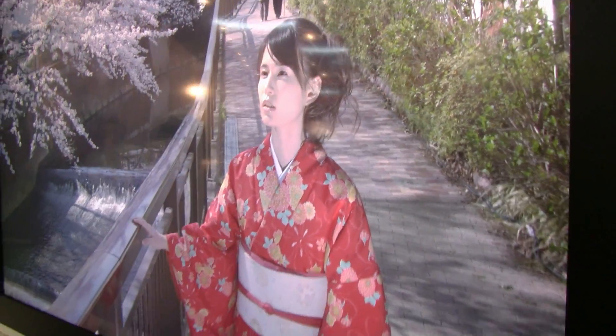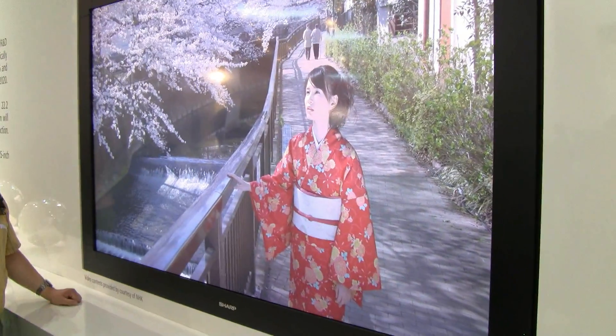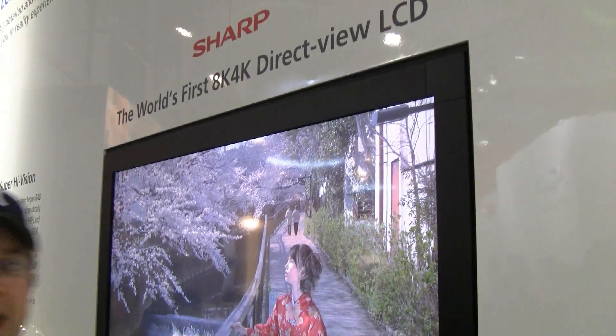Almost a kind of surreal impression that you're getting from these pictures here. This is, I think, the highest resolution that you can get right now on any screen. It's pretty big at 85 inch. Sharp — world's first 8K, 4K LCD display in the world. I'm Sascha from networknews.com, here at IFA 2011 in Berlin. Thanks for watching.